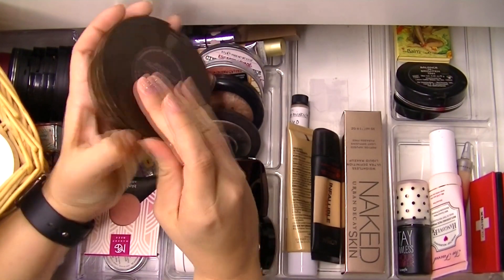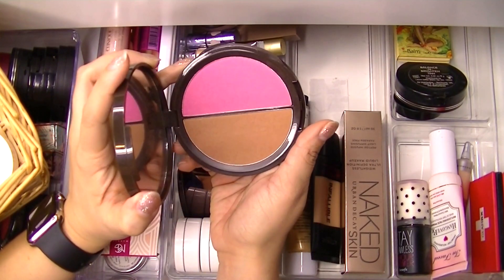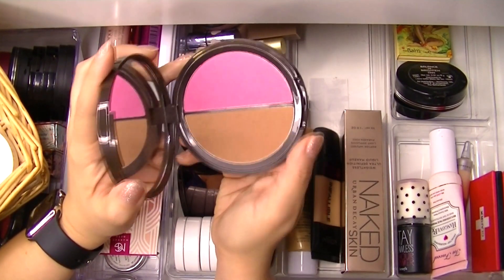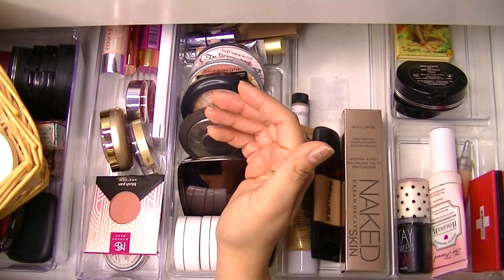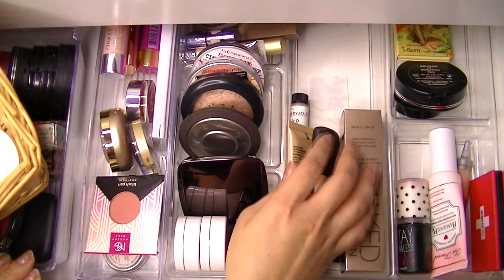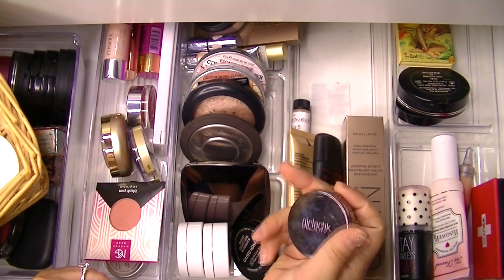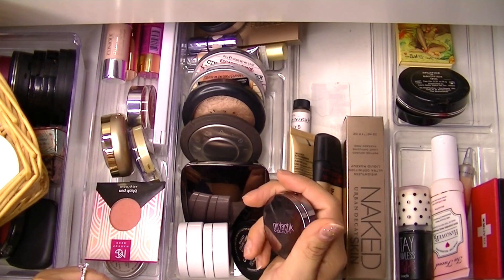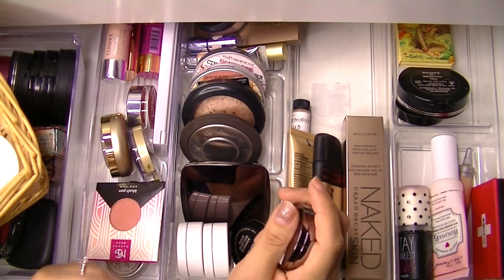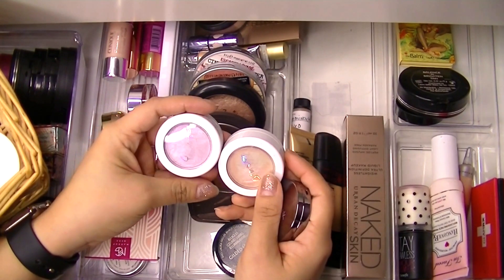For bronzer, I'm going to grab this Power Couple Amazonian Clay Blush and Bronzer Duo — really nice. I got that from Janina's makeup swap traveling makeup basket kind of thing.